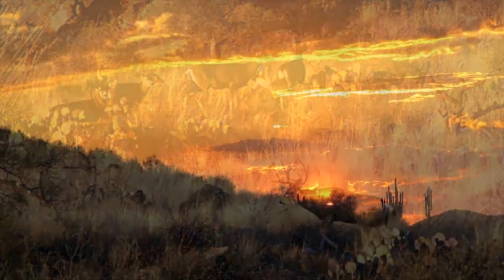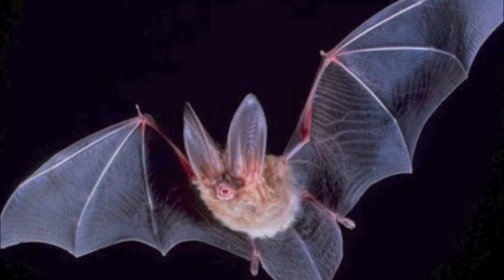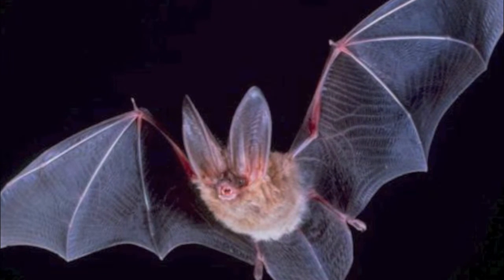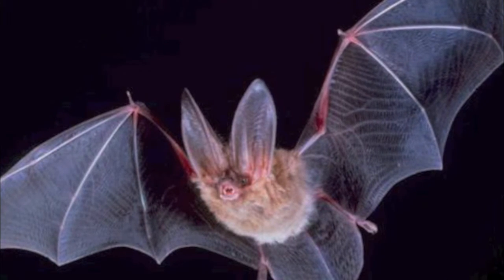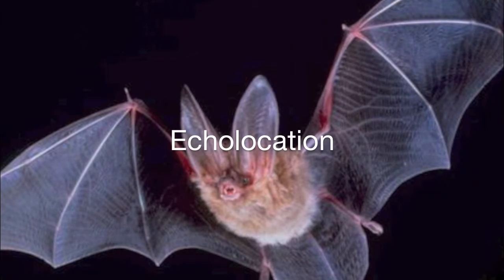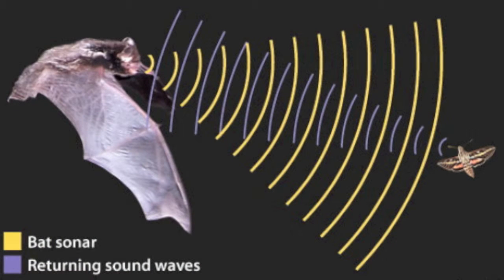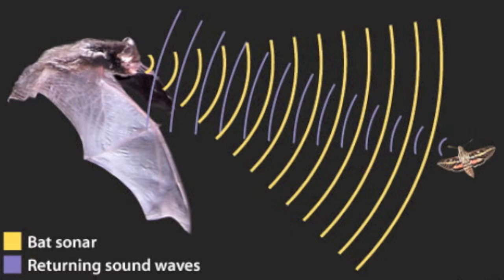About an hour after sunset, the Townsend's big-eared bat leaves its daytime roost. This bat specializes in feeding on moths and other nocturnal insects. An agile flyer with a 12-inch wingspan, the Townsend's big-eared bat captures prey in flight using echolocation. During echolocation, the bat emits ultrasonic sounds with its mouth and listens with its ears for the echoes that bounce off objects. Bats can determine size, shape, and even texture of their prey from echolocation.